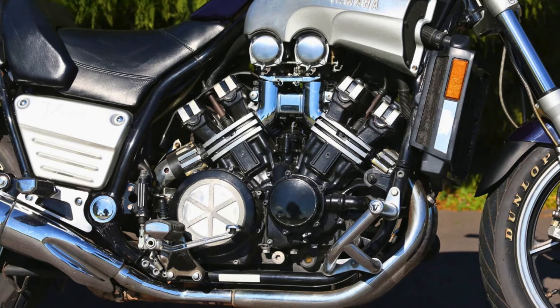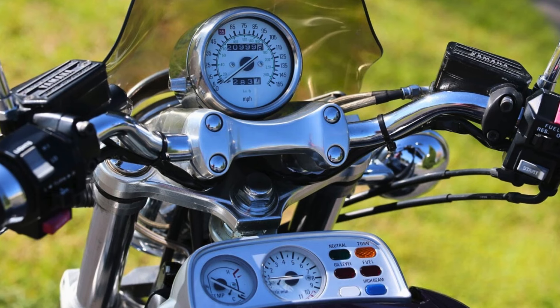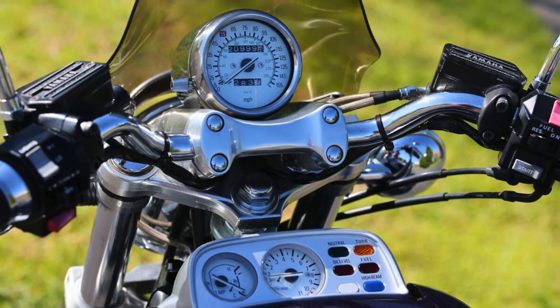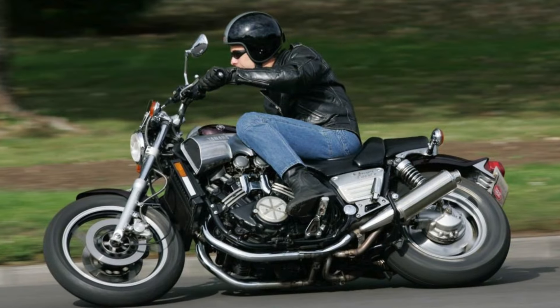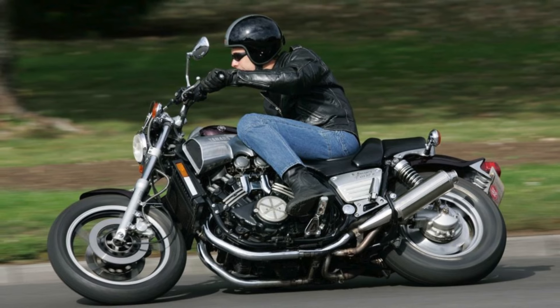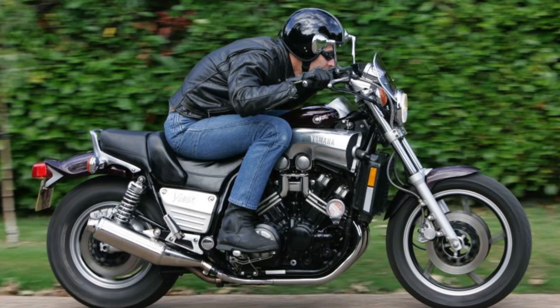Sadly, Yamaha discontinued the V-Max in 2020. But for those who crave a motorcycle that blends head-turning style with heart-pounding power, the V-Max remains a legend. It's a motorcycle that carves its own path, a true beast on two wheels. Perhaps one day, Yamaha will heed the calls of V-Max enthusiasts and bring this iconic machine back for another round. Until then, pre-owned V-Maxes are a testament to the enduring legacy of this unforgettable motorcycle.